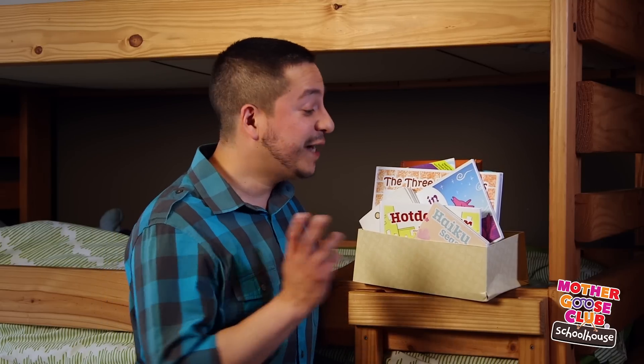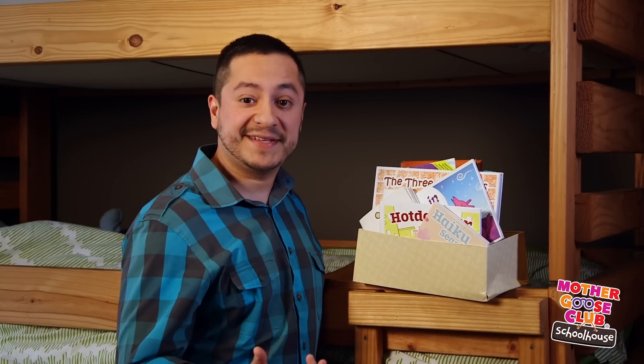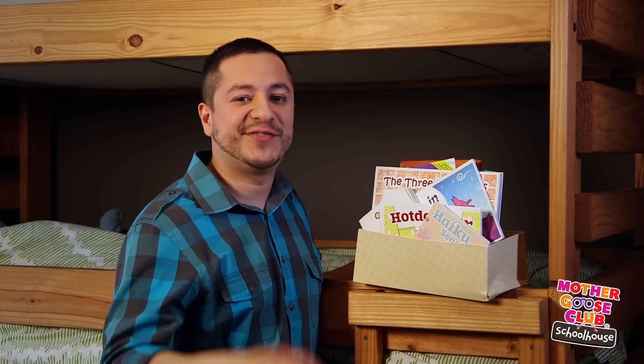This one's a no-brainer — you've got to have books next to the bed. It makes it so much easier to grab them at bedtime. You can get fancy containers, but for me, a good old shoe box works just fine.